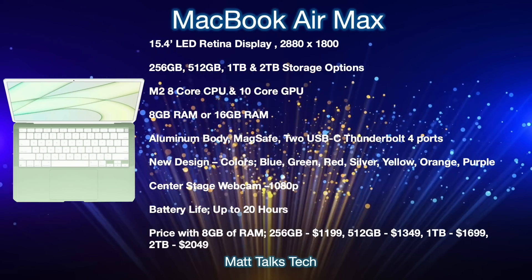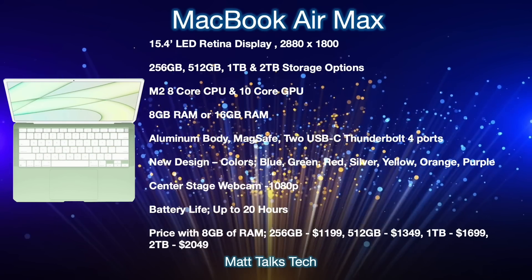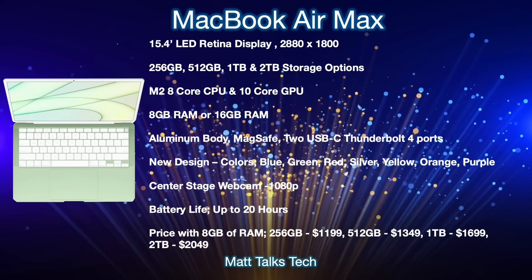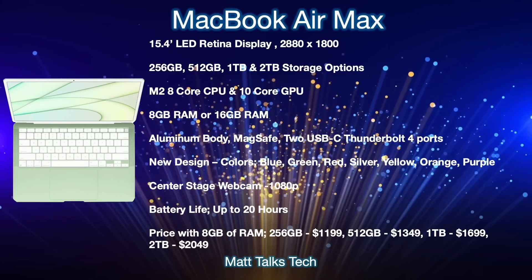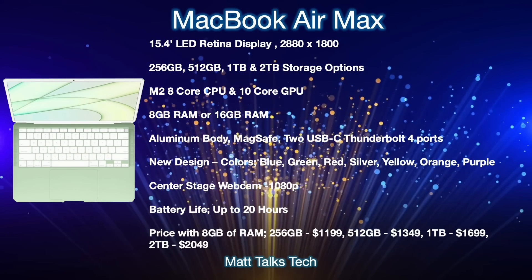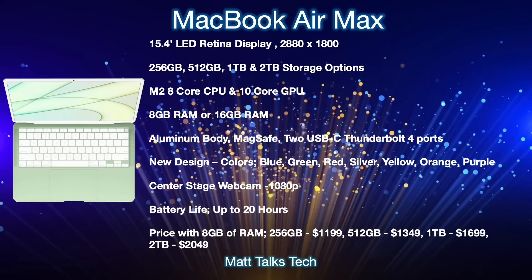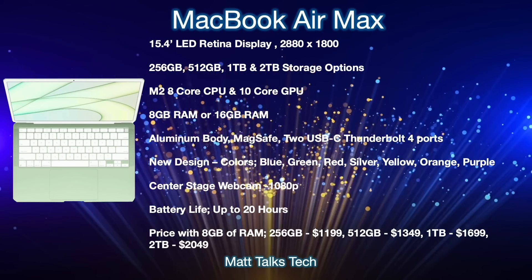Moving on to price: with a standard M2 chipset and 8GB of RAM, the 256GB model will start at $1,199 USD. The 512GB option is $1,349, the 1TB is $1,699, and the 2TB option is $2,049. These specs are based on what we know at the moment and could change in the future.